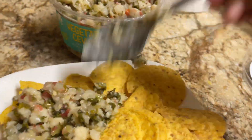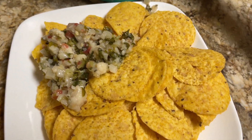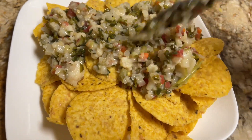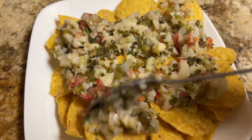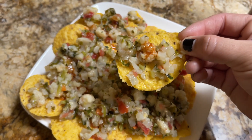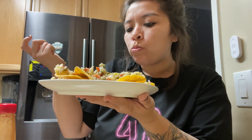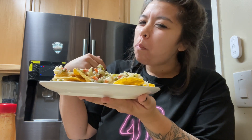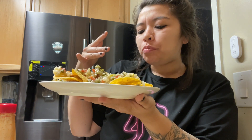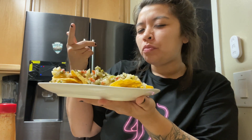I found this vegetable ceviche from Costco — it was dairy-free, vegan, all of that — so I was really excited about it. I threw it on top of some chips that I also got from Costco and added some Tapatio for a little spice. I will not buy this again. It smelled good but it was super salty, and yeah, I didn't like it.